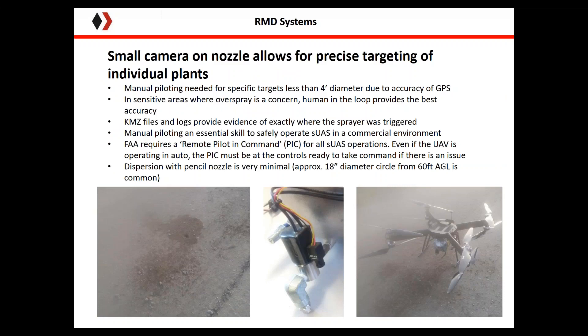A little more detail on spray drift and our camera system. In the lower left picture there are two wet spots on the dirt. The tighter spot near the top was sprayed from 18 feet above ground level, while the slightly larger spot was sprayed from 60 feet above ground level. Both sprays were conducted the same flight, same day, same wind conditions — approximately two miles per hour. The stream of liquid stays quite cohesive. The middle picture shows the small HD camera positioned on the side of the solenoid, giving a good picture of the stream and where we're hitting.